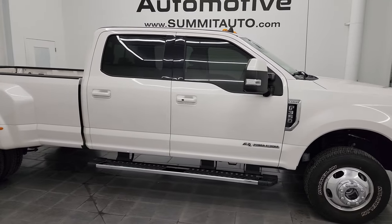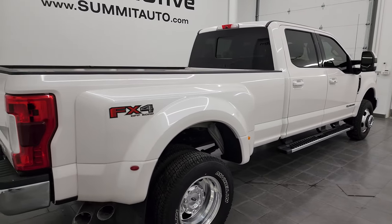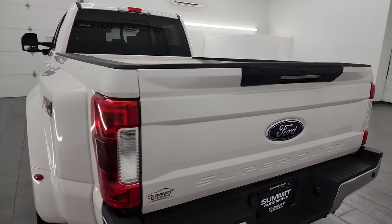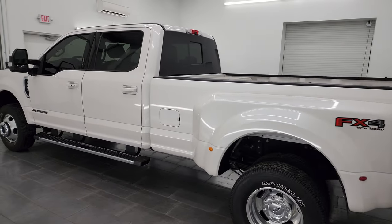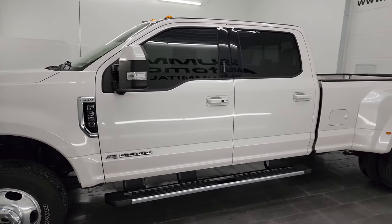Hey, this is Brett and this 2019 Ford F-350 Crew Cab Long Box Dual Rear Wheel Lariat FX4 is stock number 14295Z. I am here at Summit Automotive in Fond du Lac, Wisconsin, your new and used heavy-duty truck headquarters. This 2019 Ford F-350 has the 6.7 liter Power Stroke diesel engine.